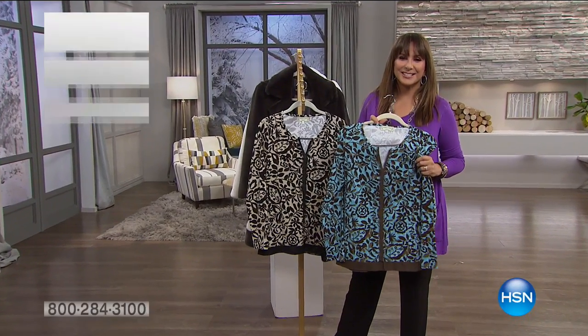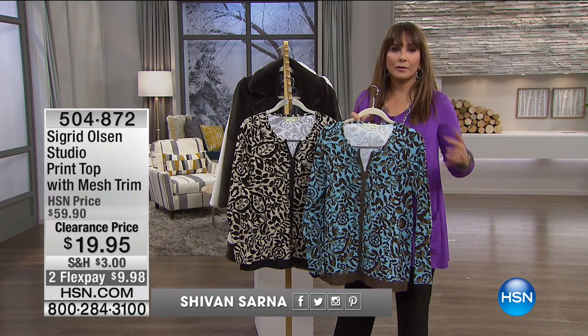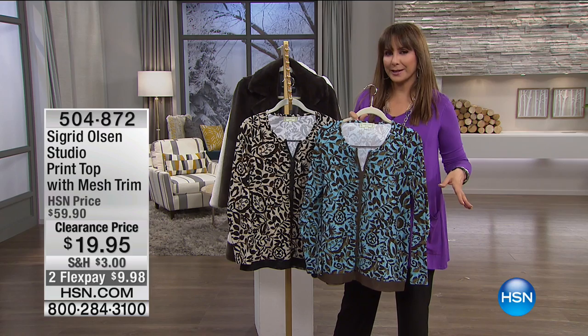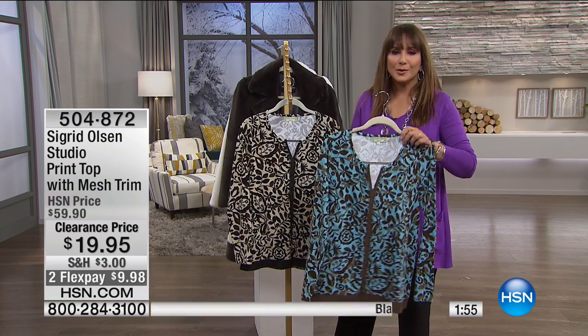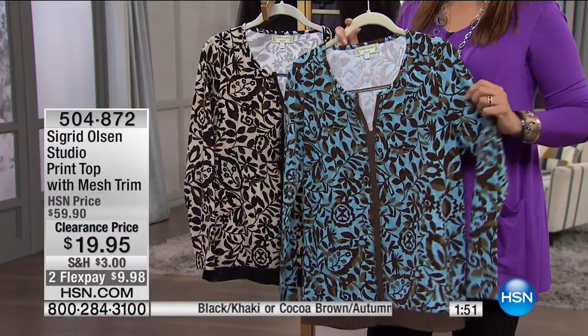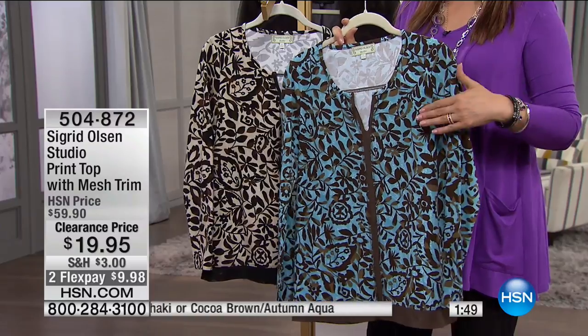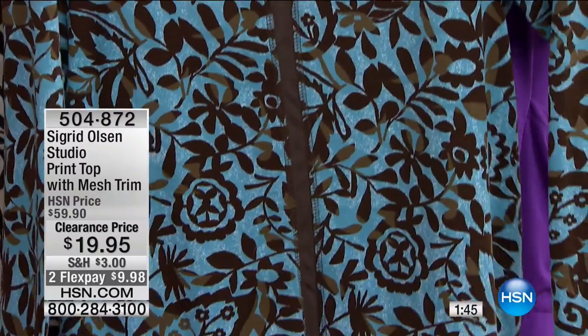I'm Siobhan and this is HSN. We do a big sale at the beginning of the year — clearance that helps you out with shipping and handling — and this is it. We have Sigrid Olsen, who's been designing for women in fine department stores and boutiques for decades. At HSN, she's created an exclusive collection — it's her print top with a mesh trim.